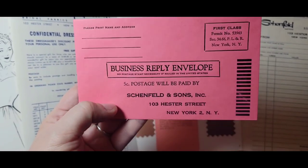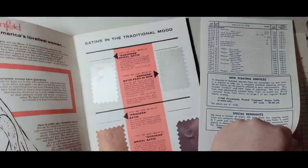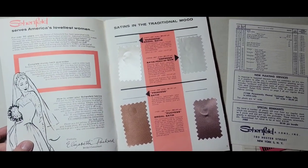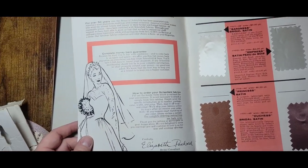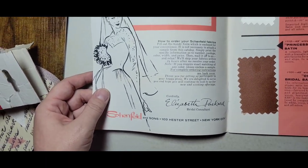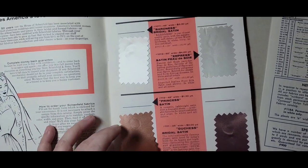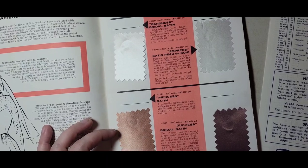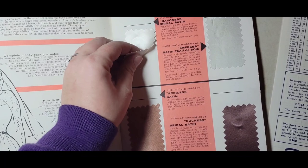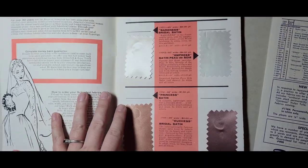I just love stuff like this — this is totally my jam. When I saw it I grabbed it, and nobody cared. Whenever I buy fun stuff at estate sales that I love, literally nobody else cares. It has a welcome letter from the bridal consultant Elizabeth Packard on the front and another beautiful illustration. The coolest thing is that it comes with swatches, though some don't feel the greatest anymore.